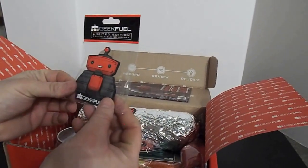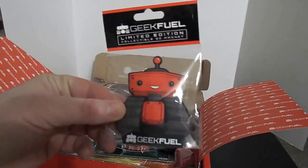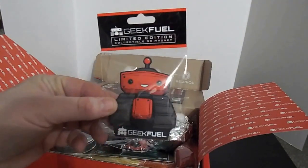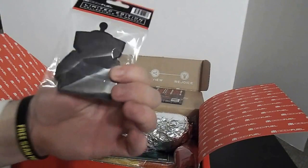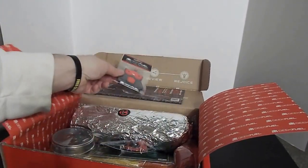Geek Fuel — we got a limited edition collectible 3D magnet. This is the Geek Fuel mascot. It's cute, right? This little refrigerator magnet — how cool is that?